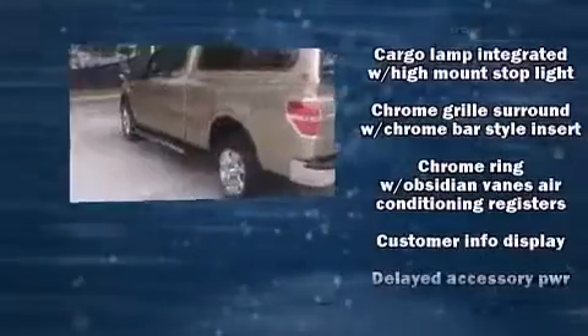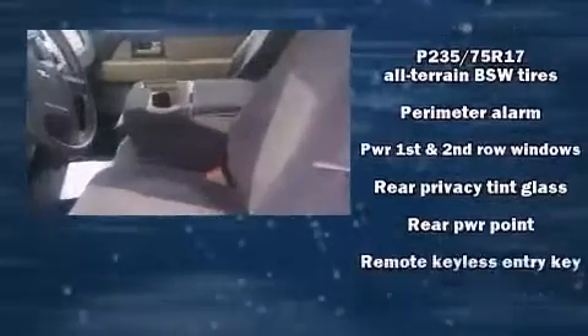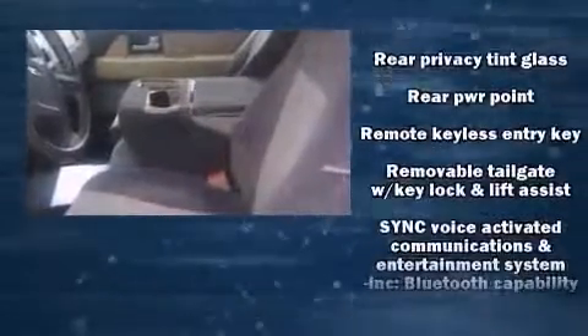Ford prioritized fit and finish, as evidenced by a tachometer, variably intermittent wipers, a rear step bumper, and much more. Audio features include an AM-FM radio and four well-positioned speakers.